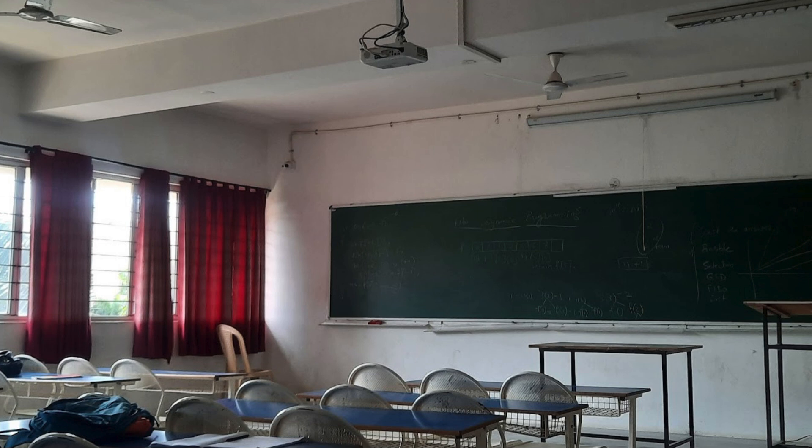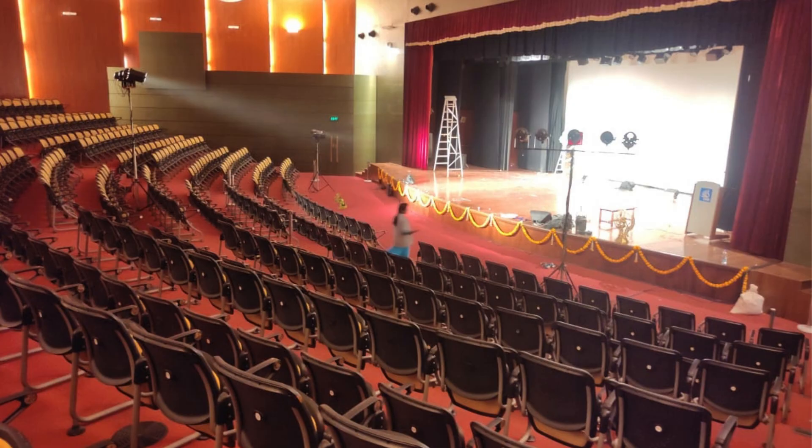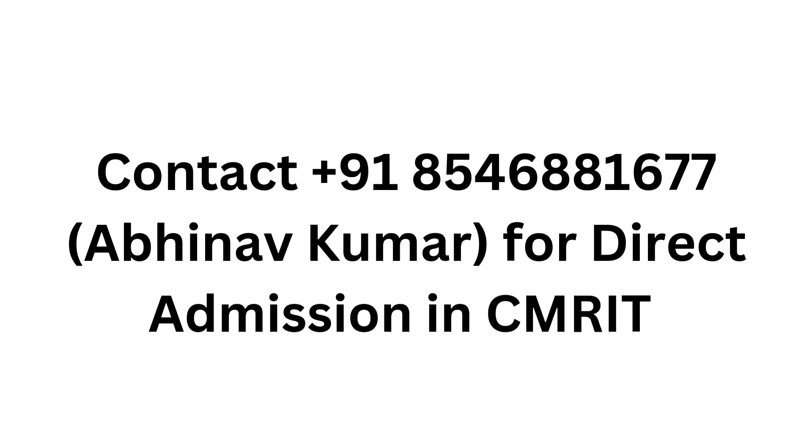Students who take the Karnataka UG-CET entrance exam must participate in the counseling process and choose CMR IT as a college option for seat allotment. The cutoff rank for CMR IT is high and all seats are filled by students with good rank. 35% of the total intake at CMR IT is reserved for students participating in COMEDK. All India students are eligible to participate in COMEDK. Students who pass COMEDK must participate in the counseling process and choose CMR IT. The cutoff rank for CMR IT in COMEDK is high and all seats are filled by students with good rank.